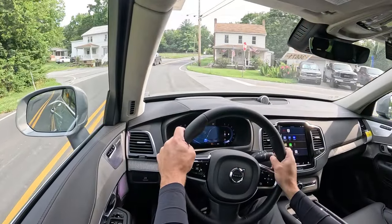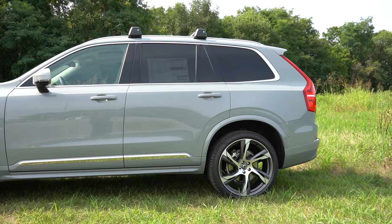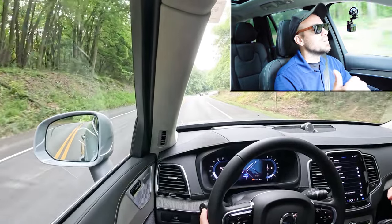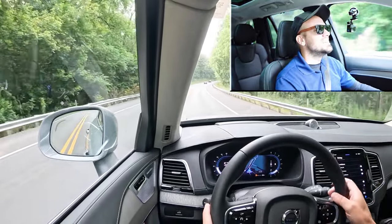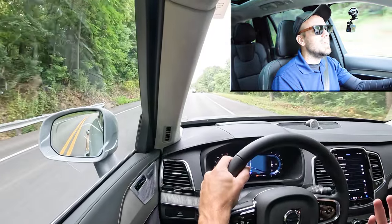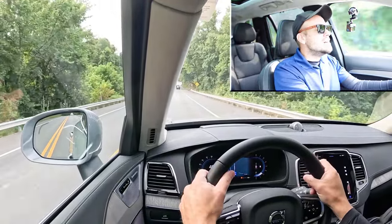Continuing on to suspension and handling: up front there's an unequal-length control arm front suspension, and in the back independent multi-link rear suspension, with front and rear stabilizer bars. Ride quality has been brilliant in my short test drive. I hit a lot of bumps coming out of the dealership, and this absorbs them beautifully — better than most vehicles I test. As for steering feel, I put it in the steering feel firm mode and it did increase the weight of the steering a little bit, but it feels a little unnatural to be completely honest.